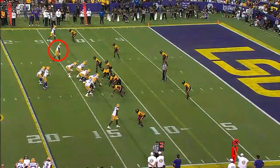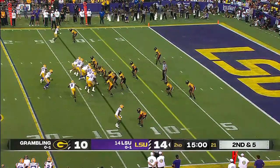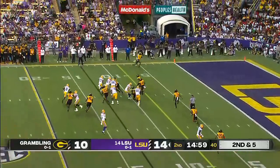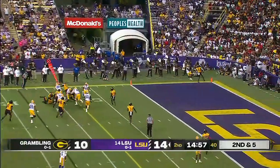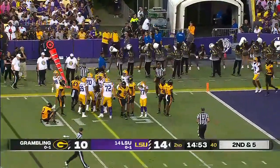Jaden Daniels, second down and five in the red zone. This was an Achilles heel last week in Orlando. Jet sweep, Neighbors, left side. He's got the first down. It's first and goal.